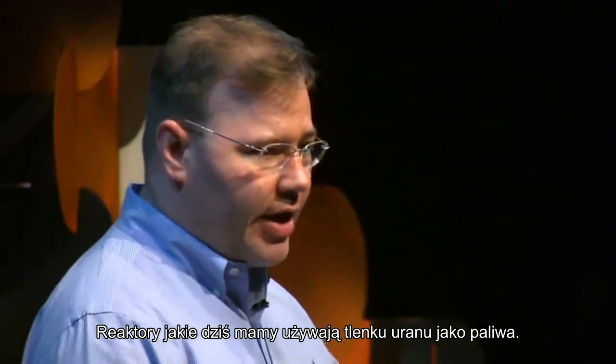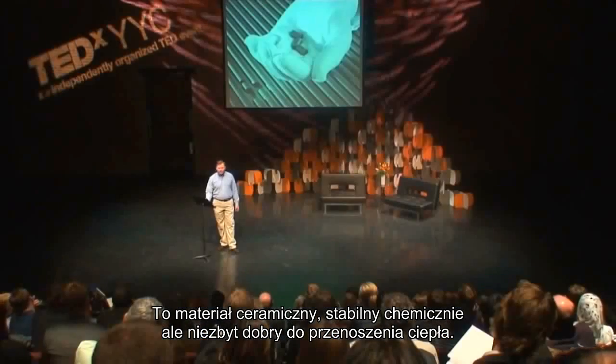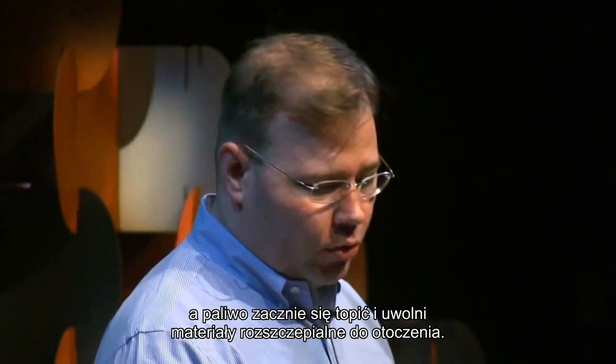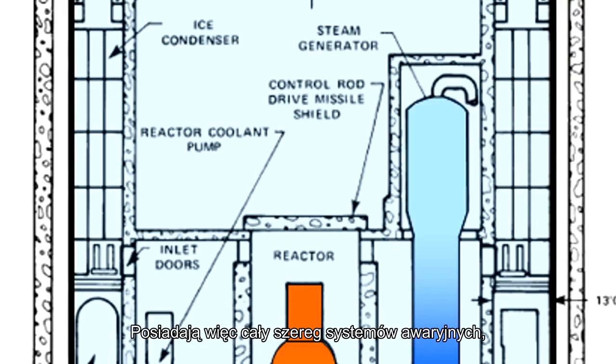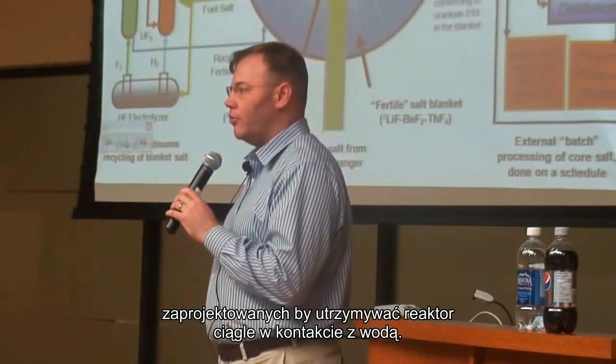The reactors we have today use uranium oxide as a fuel. It's a ceramic material, chemically stable, but not very good at transferring heat. If you lose pressure, you lose your water, and soon your fuel will melt down and release the radioactive fission products within it. So they have a series of emergency systems designed to always keep the core covered with water.